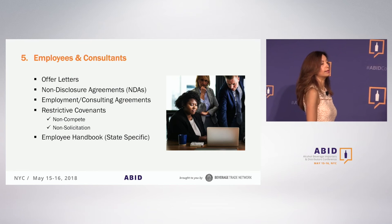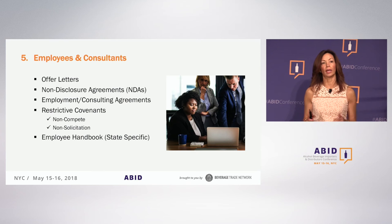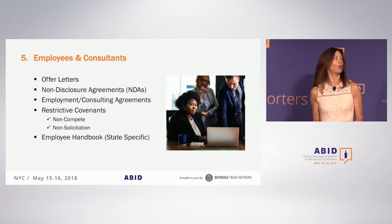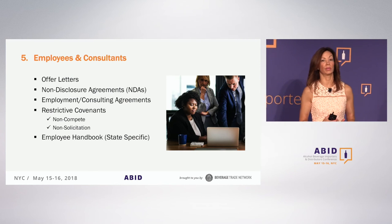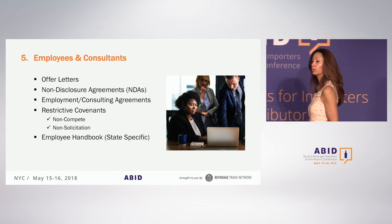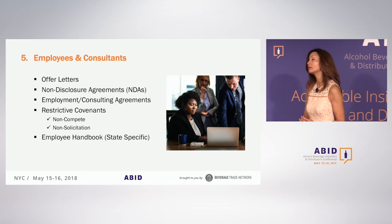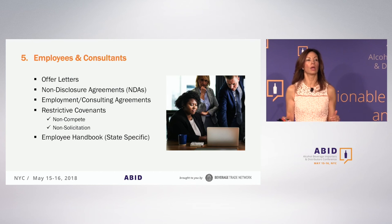Another common restrictive covenant is non-solicitation. A partner or manager leaves and cherry-picks your five key employees — now you may not have a functioning business. A non-solicitation provision helps protect against that. It's not limited to employees either; it can also cover customers you do business with. Everything I'm mentioning isn't an absolute requirement, but these are suggestions to consider as you're building your business.